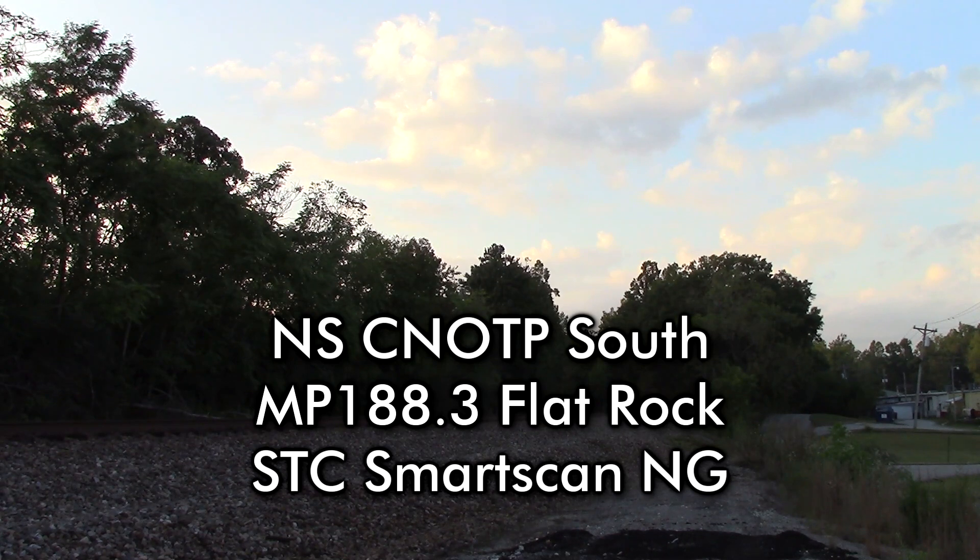North Pole Southern, mile post 188.3. No defects.